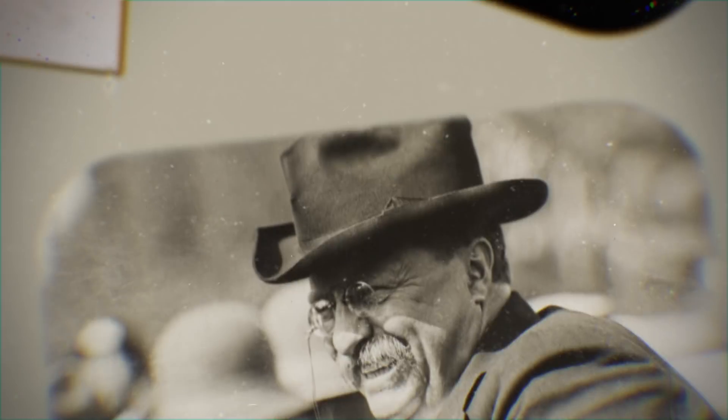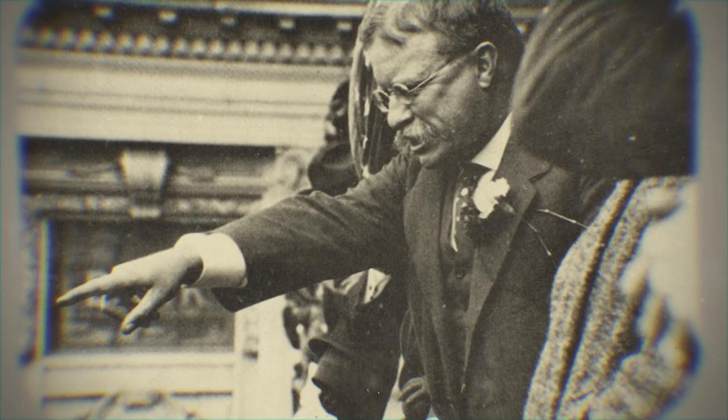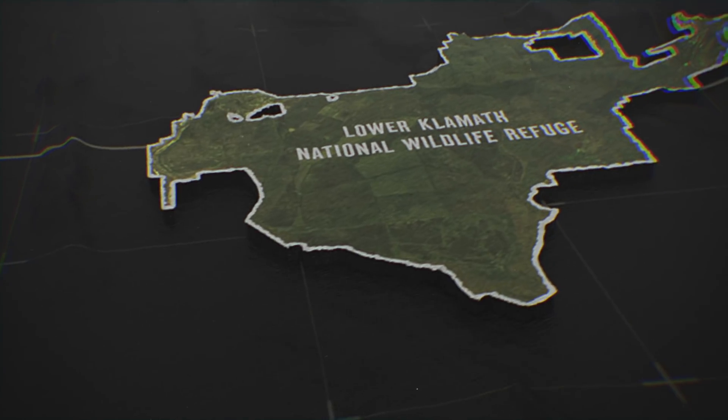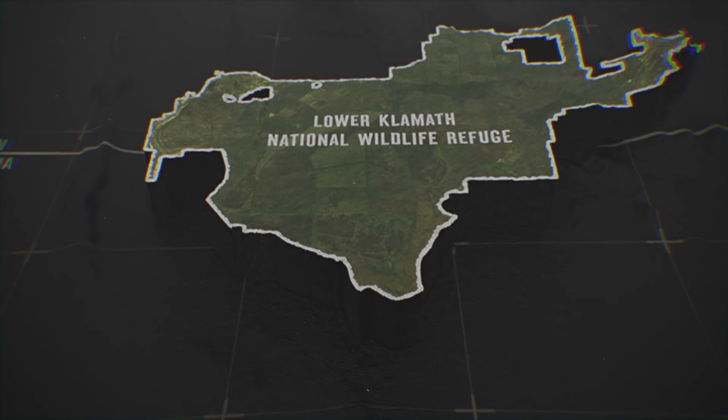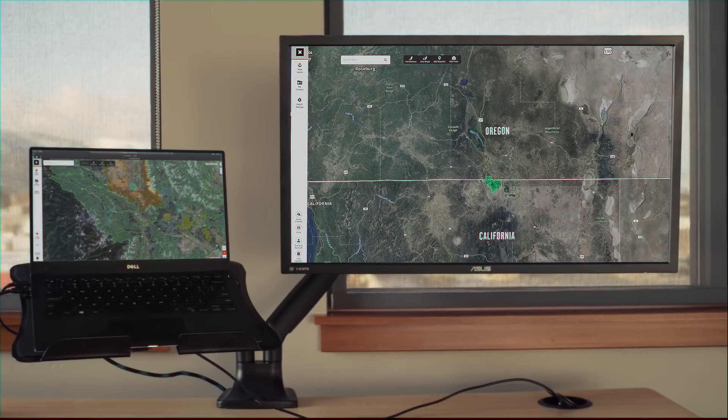Back in 1908, Theodore Roosevelt, as President of the United States, created what we now know as the Wildlife Refuge System. The Lower Klamath, specifically, was the first waterfowl refuge ever created. This is a great thing. But naturally, our friend Matt had a little something extra in store.